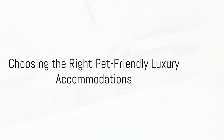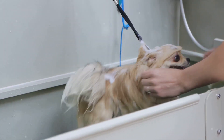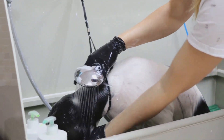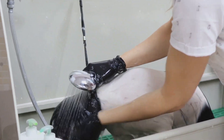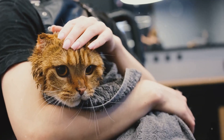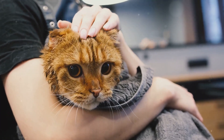So where do you start? Your first step is finding the perfect pet-friendly luxury accommodations. When it comes to luxury travel with your pet, the accommodations you choose can make all the difference. You're not just looking for a place that allows pets, but one that caters to them. Imagine a place where your furry companion is not just tolerated, but celebrated.